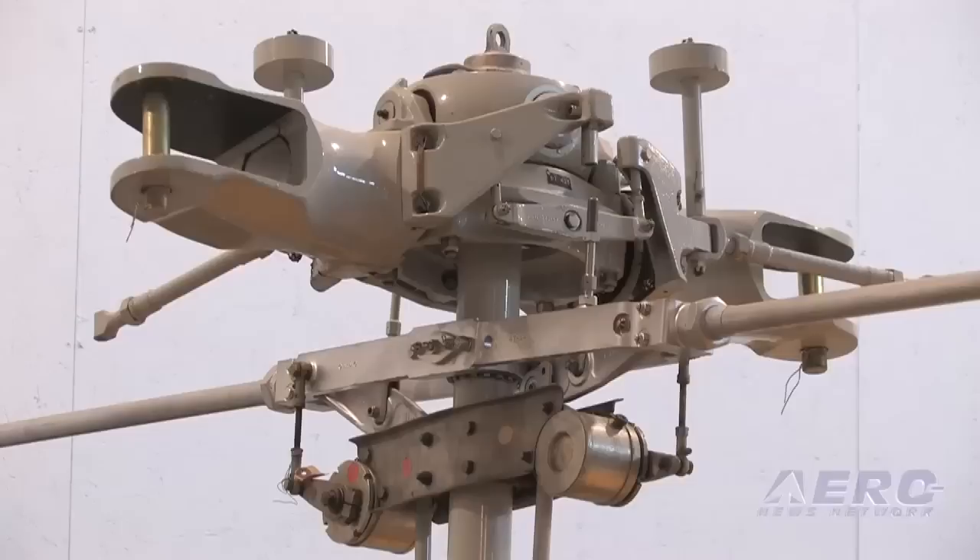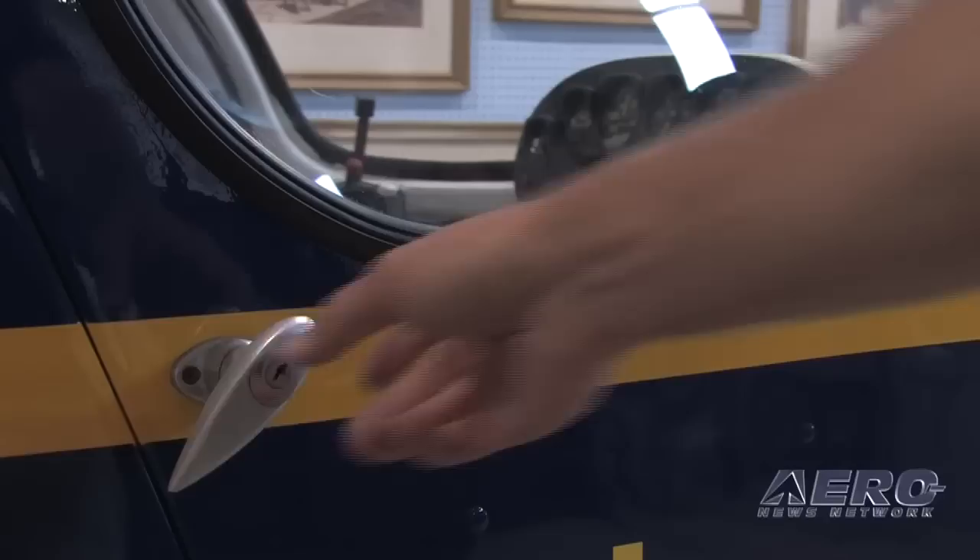This one has a Lycoming engine in it. Was that a difference delineated by the model, or did they have Franklins and Lycomings in either one? That was what we found — that was what was given to us, so that's what we put in it. This probably is a preferred engine; it's a little more powerful than the Franklin, so that's what we came up with.